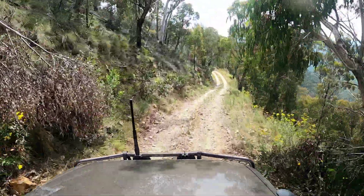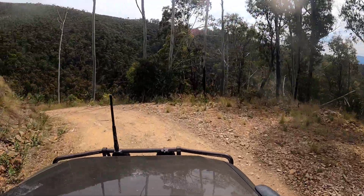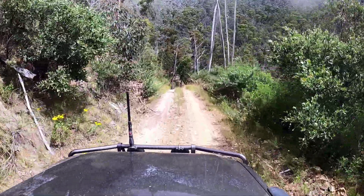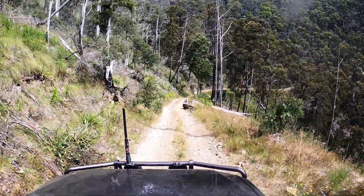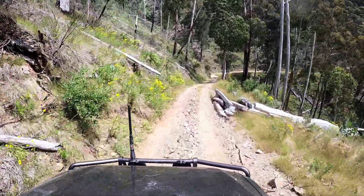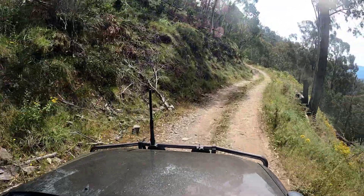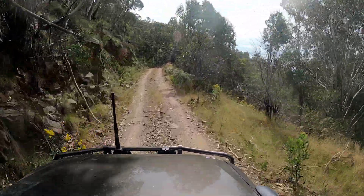The track undulates a little but really, the Twins Track is mostly just a nice scenic drive. It's certainly a good one to pick if you're not used to doing a lot of traveling in the high country. As you'll see later in the video, it links up with Selwyn Creek Road in the Buckland Valley — quite a steep gorge on the north side.